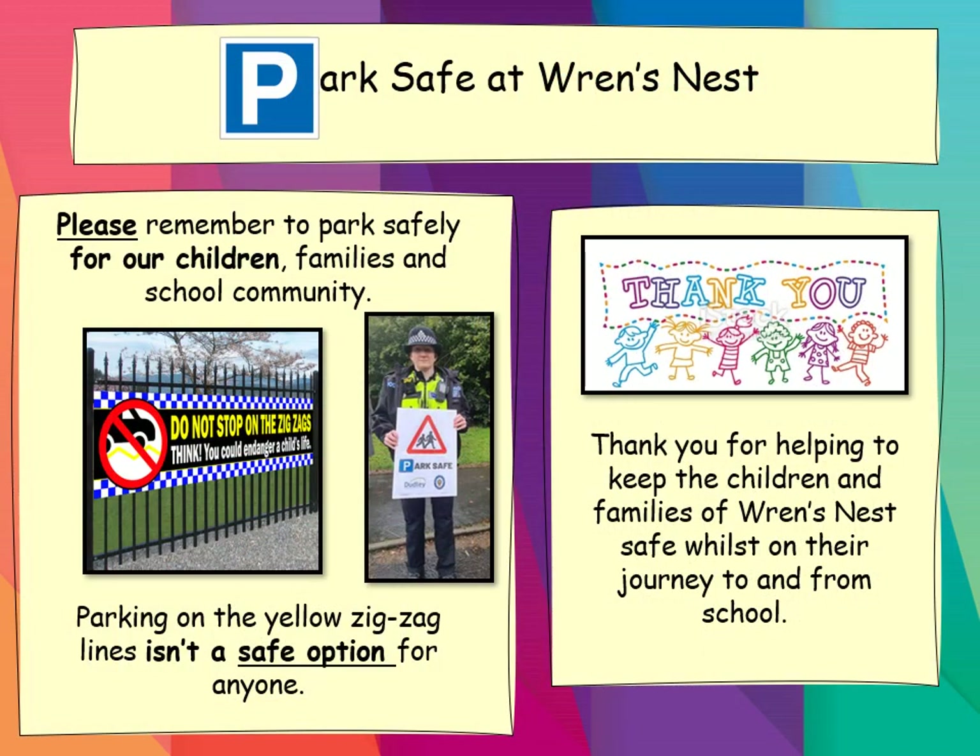Park safe at Wren's Nest. Keeping children and families safe is my top priority. As you come to collect your children from school, please remember to park safely, not only for our families and school community but most importantly our children. Parking on the yellow zigzag lines isn't safe and it's against the law, so please don't park on the zigzag lines. There are parking spaces around, or if you live close, maybe just set out five minutes earlier and walk down to collect your children. Thank you for helping to keep children and families safe on their journey to and from school.